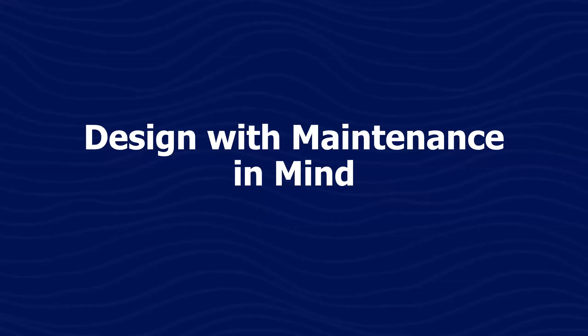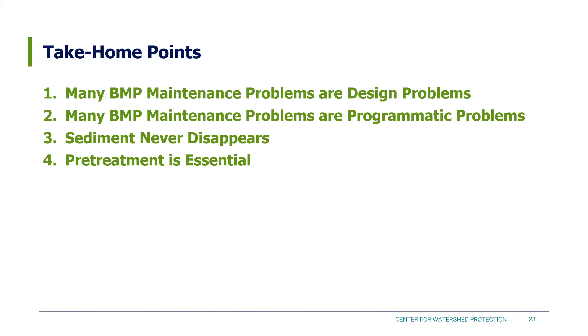Design with maintenance in mind. I'm going to start with the take-home points. One: many BMP maintenance problems are actually design problems. Two: many BMP maintenance problems are actually programmatic problems — we'll get into more details on both of those. Three: sediment never disappears on its own; there is no BMP that disappears the sediment for us, so we need to plan accordingly. And four: pre-treatment is essential. Keep those in mind as we go through today.